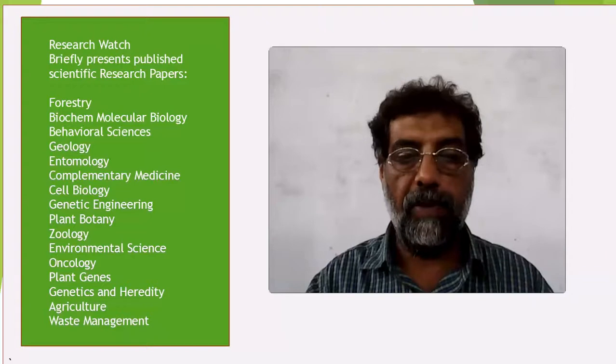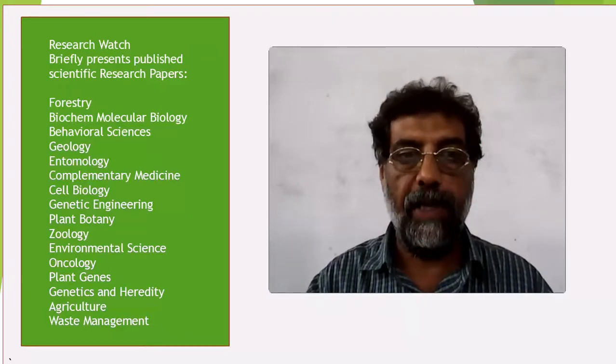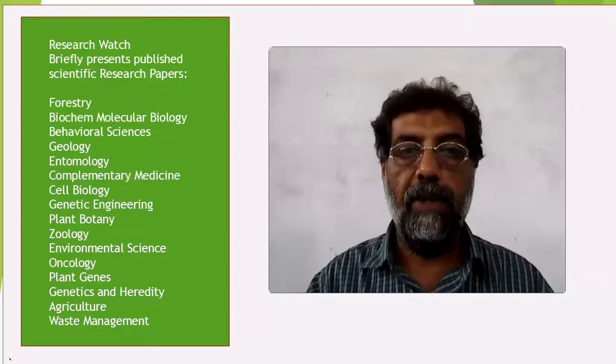From the point of view of composition and sensory quality, dried mango slices of both cultivars have excellent nutritional qualities. This article was published in the Polish Journal of Food and Nutrition Science in March 2018.